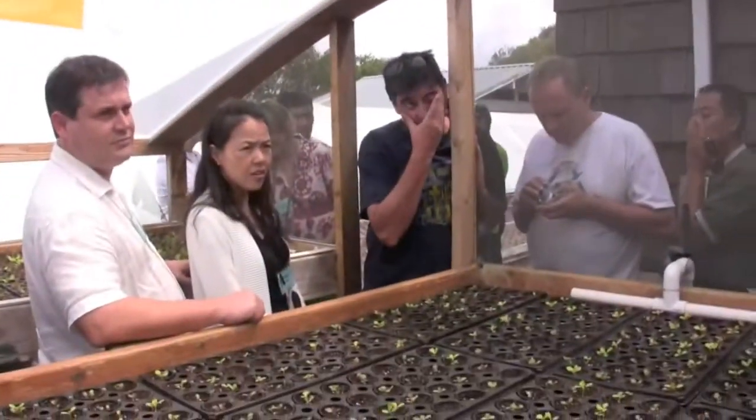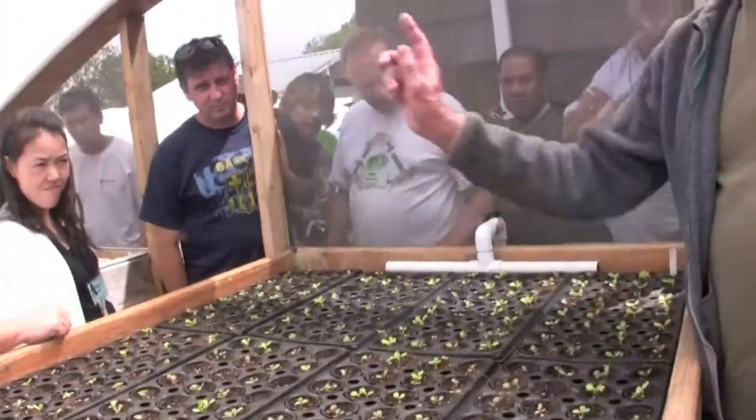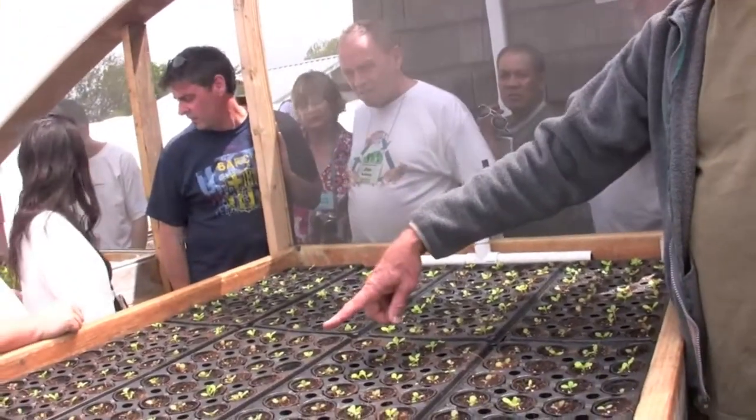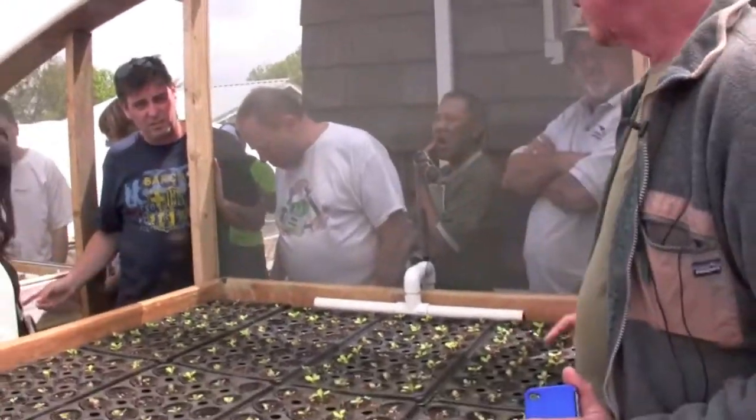How long do they stay in the nursery section? Three weeks. Because they come out — so this one's the oldest, and this is one week later, and this is one week later. Half an hour a day from being transplanted. They'll go over there on Wednesday.